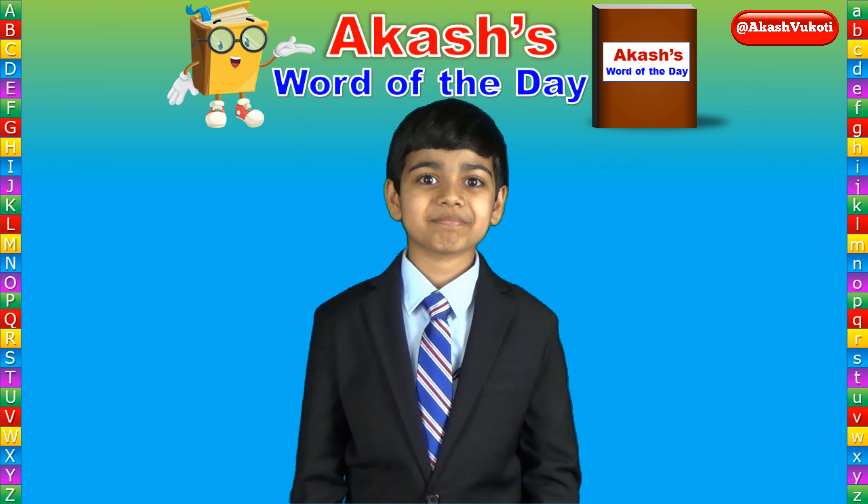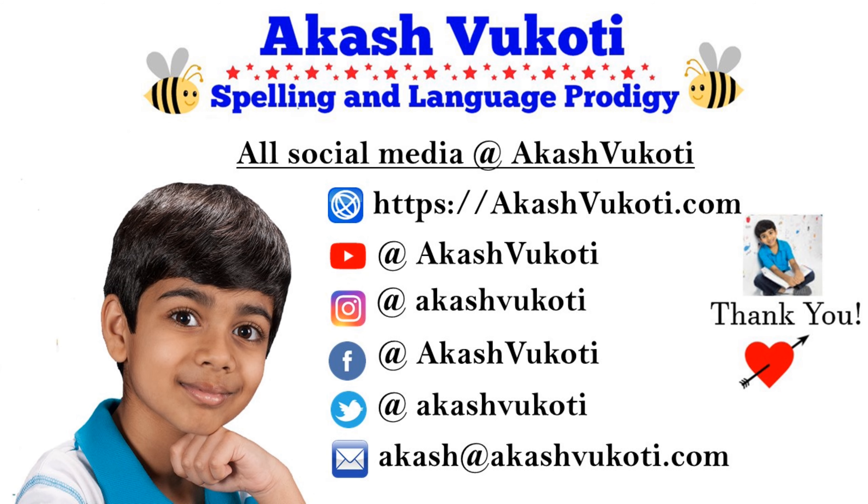Once again, today's Word of the Day is knead, spelled K-N-E-A-D. Knead.